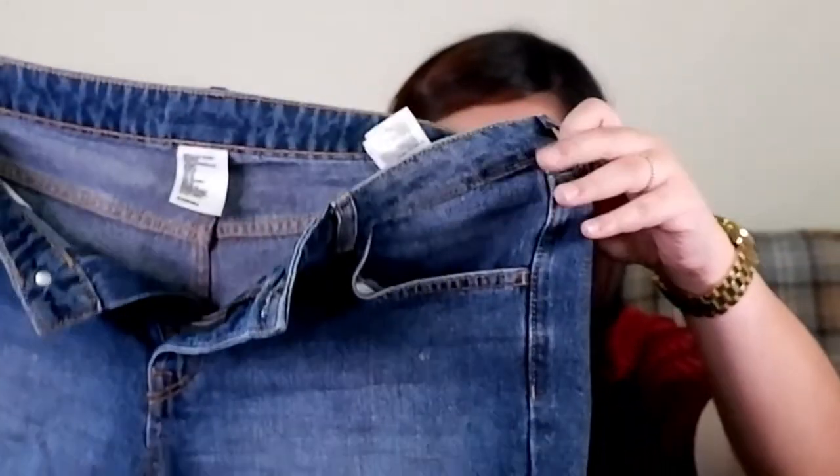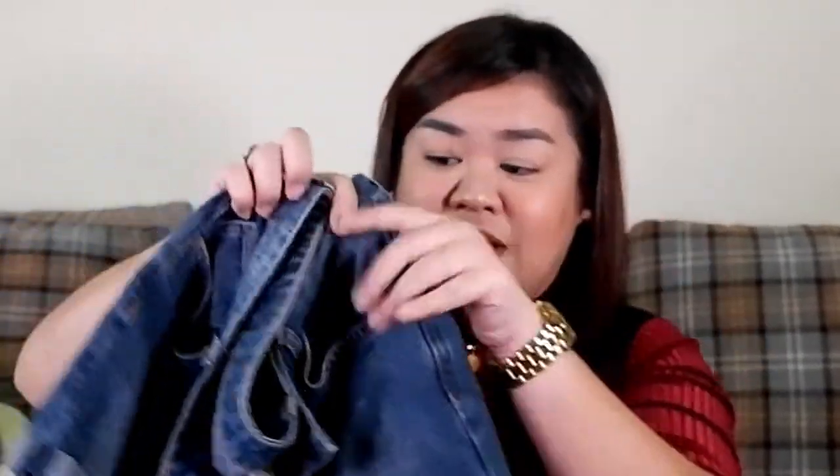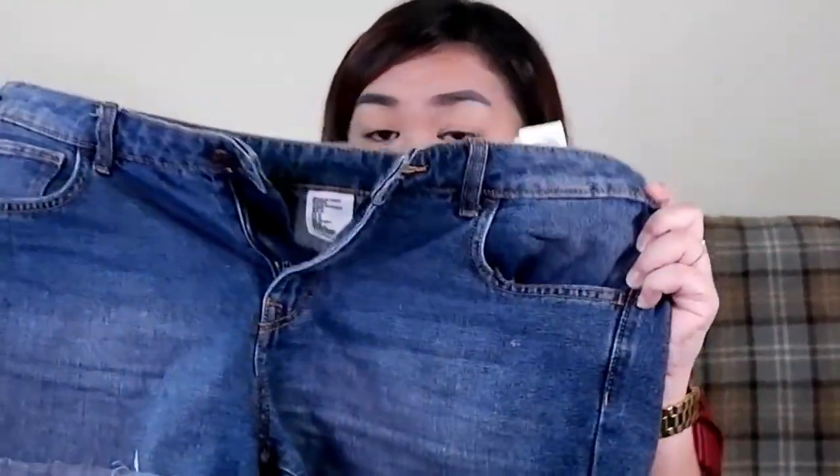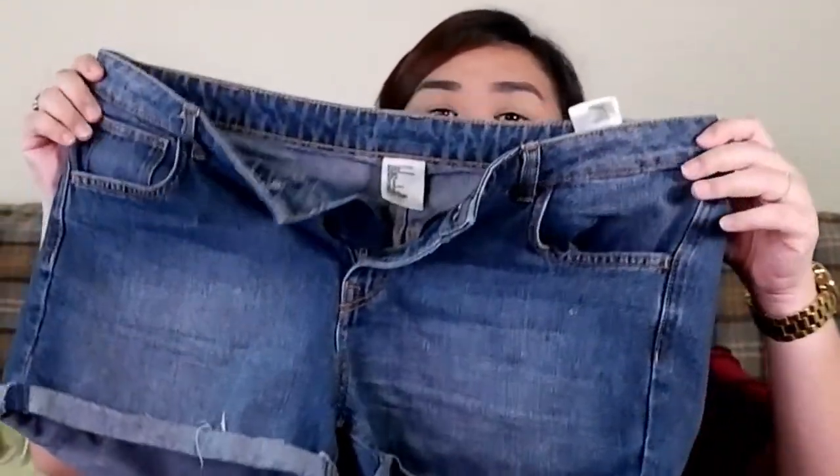Next item is these denim shorts — they're slightly on the shorter side, actually, but the fit is okay on me. The length is not that short — you can still wear them comfortably. They fit perfectly at my waist. The denim isn't super stiff but isn't super soft either — a good middle ground. I got these for 5 dirhams from the Deira ukay-ukay.